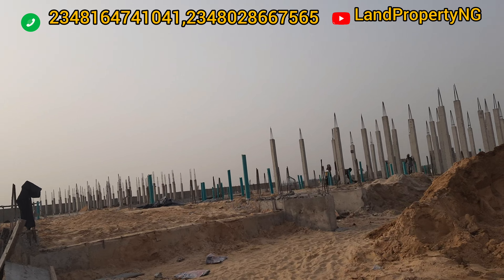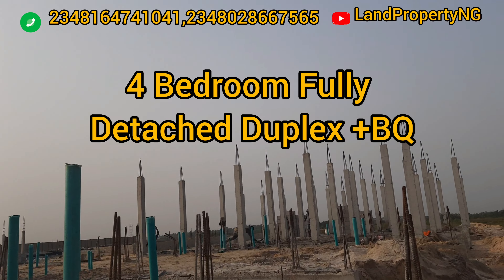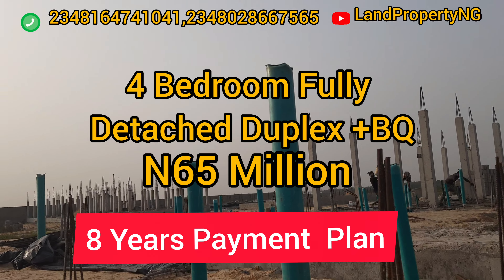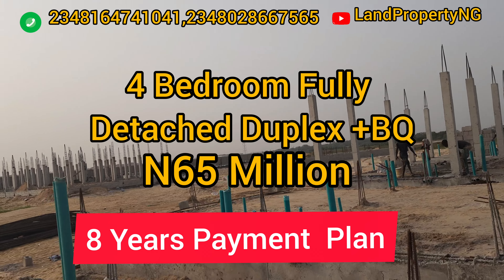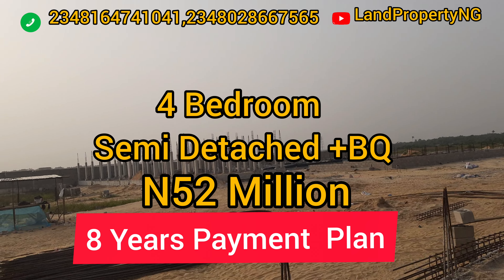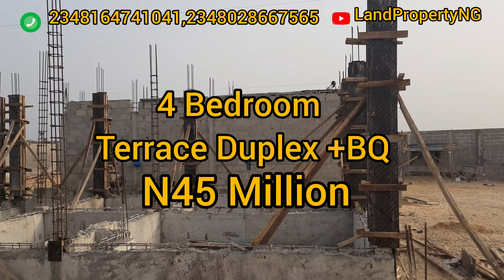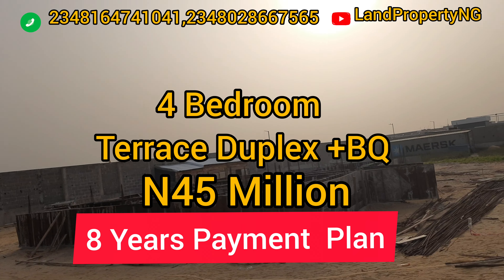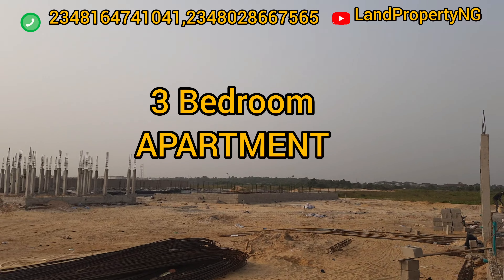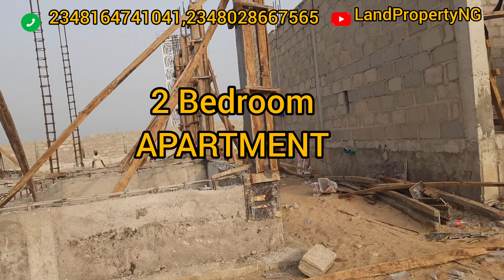Let me tell you the type of houses in this estate and their payment plans, starting from the biggest to the smallest. There is a four-bedroom fully detached duplex with BQ going for 65 million naira with up to eight years payment plan. There's also a four-bedroom semi-detached with BQ for 52 million naira with eight years payment plan, and a four-bedroom terrace with BQ for 45 million naira also with eight years payment plan. We also have the three-bedroom apartment going for 29 million naira with a six-year payment plan.